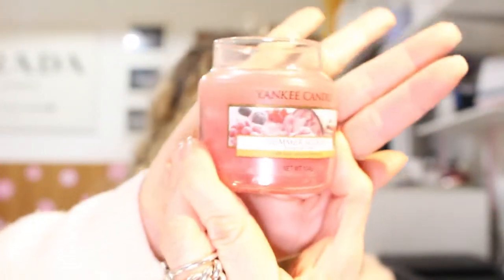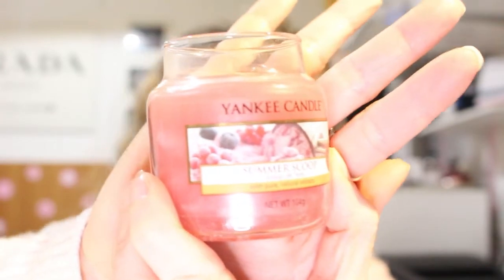Altra candela che io ho è la giara piccola. Questa è la Summer Scoop — ovviamente Summer ti riporta all'estate. L'immagine ti fa morire. Summer Scoop: praticamente questo è gelato ai mirtilli, gelato ai frutti di bosco. Ti ricorda, almeno a me, questa candela — perché comunque gli odori ti riportano a delle emozioni passate, odori che hai già sentito, odori che ti piacciono.